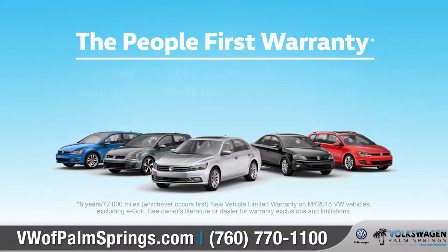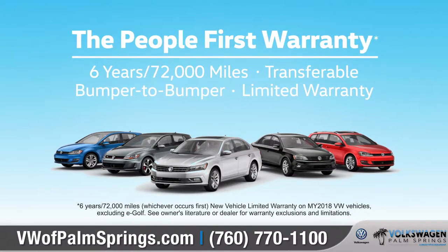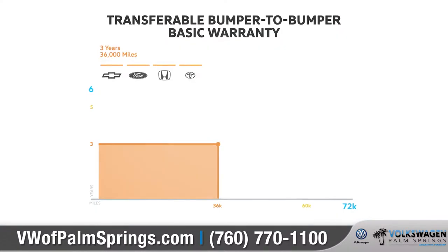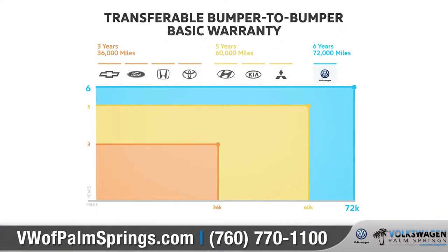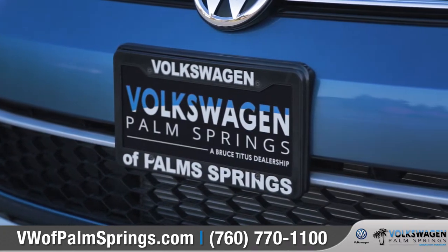This year, Volkswagen is introducing the People First Warranty — America's best bumper-to-bumper transferable warranty that covers six years and 72,000 miles. That means being there for our customers long after they drive off the lot.